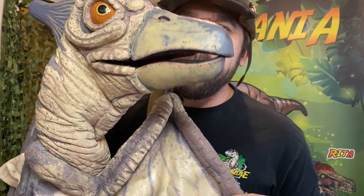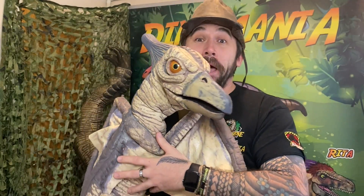Let me bring her close to the camera just for you guys. Can you see the amazing beak-like mouth? And this crest on top of her head — she is amazing.